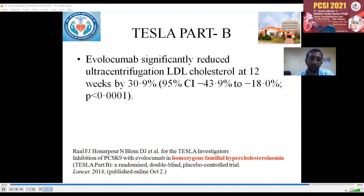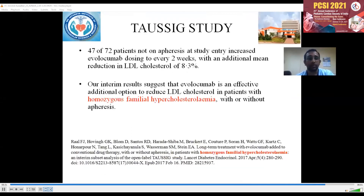With respect to giving Evolocumab in homozygous familial hypercholesterolemia, we did a literature search and found two references: the TESLA Part B trial, which showed that Evolocumab significantly reduced LDL at 12 weeks by 30.9%, and the TAUSSIG study, which showed an additional reduction of LDL cholesterol by 8.3% in homozygous familial hypercholesterolemia.